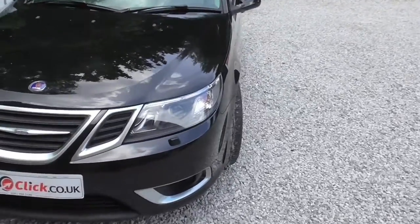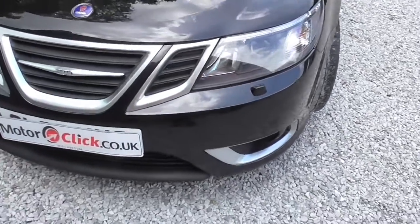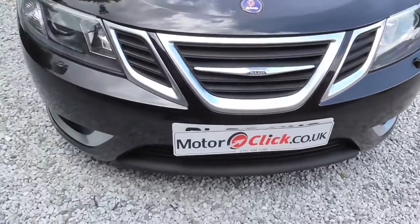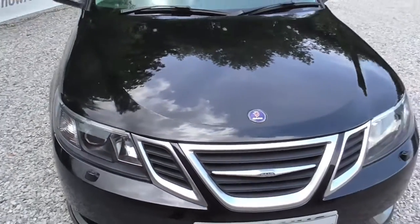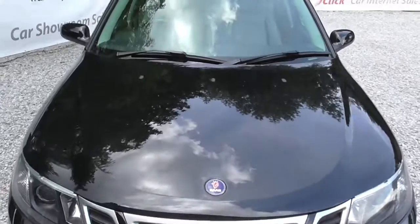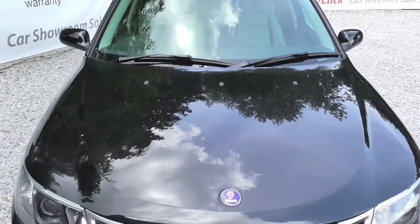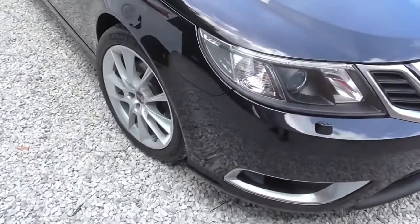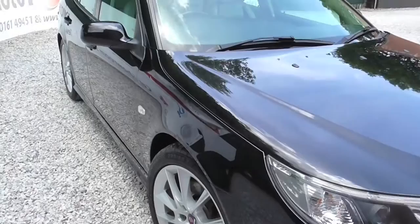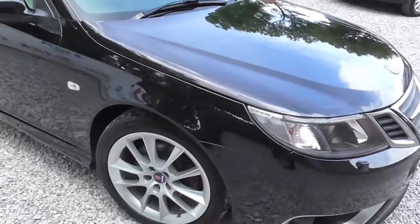I'm going to take you around the outside of the car — checking for bumper scuffs and so on — and then take you inside. The car is an 08-plate, done 65,000 miles, has got full history, and had the cam belt done at 42,000. Being the aero model it's got the bigger, nicer wheels on it, and it has the cream interior.